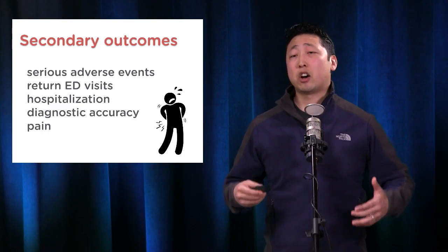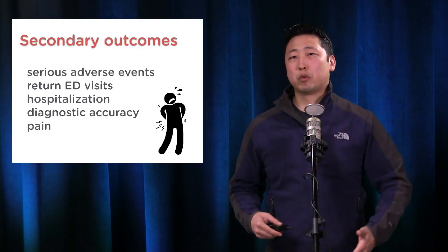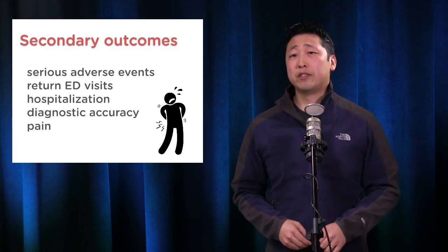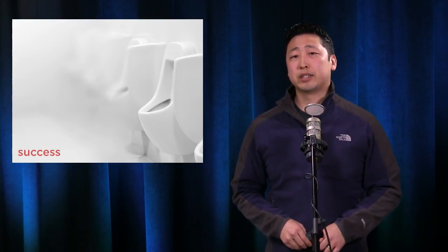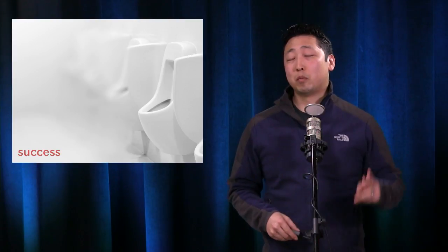The other primary outcome was cumulative six-month radiation exposure. Secondary outcomes included serious adverse events that caused morbidity and mortality, metrics like re-hospitalization and bounce-back rates, diagnostic accuracy of the imaging modalities, and pain scores for the patients.